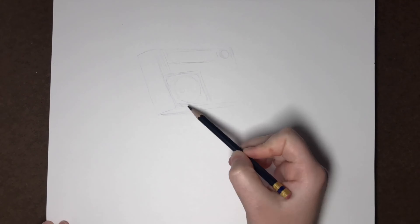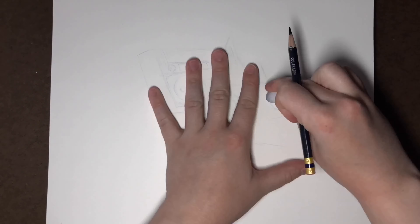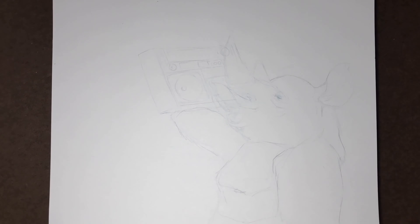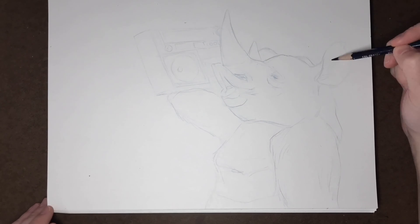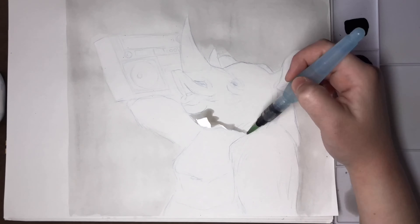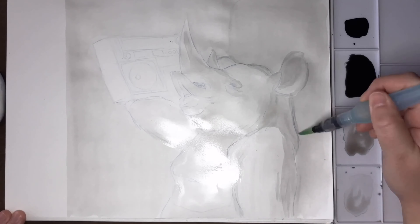Day three and four Inktober prompts are bulky and radio, and for some reason I had a vision of a rhino jamming out to a boombox on his shoulder like in the 90s. When I was trying to figure out how this rhino would hold it on his shoulder, I struggled a bit, so I decided to create a rhino-gorilla hybrid instead. Gorillas are bulky just like rhinos, and I think they work really well together to create this gorino.